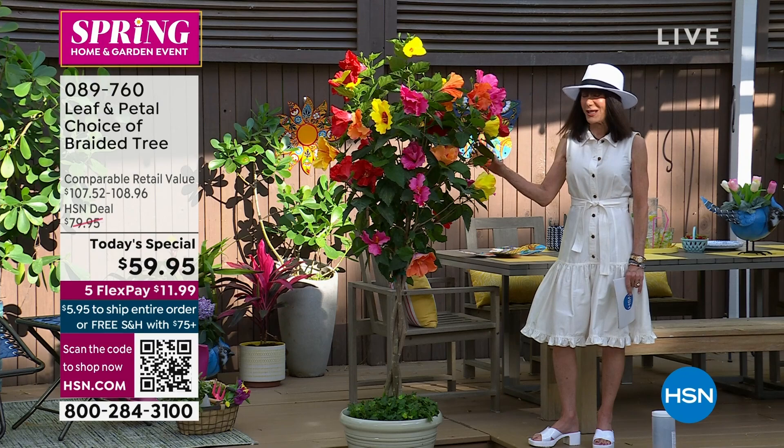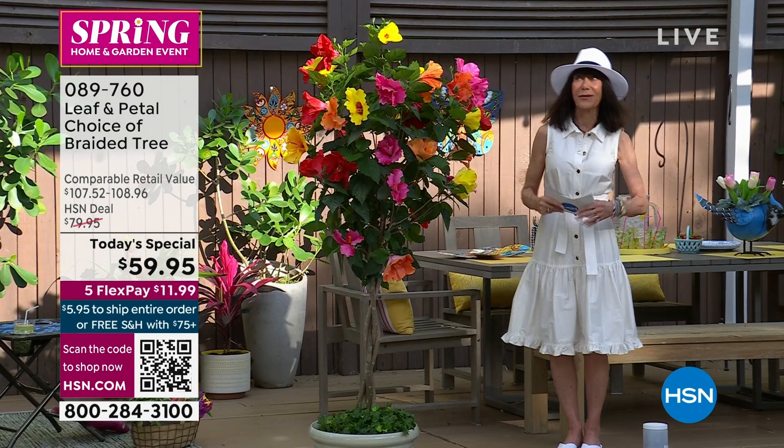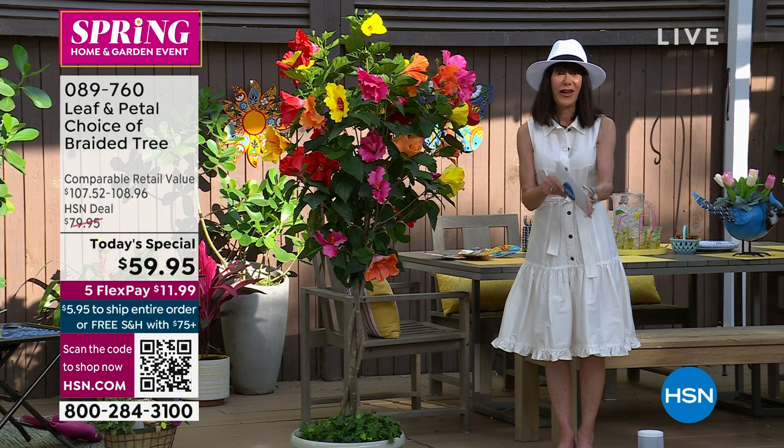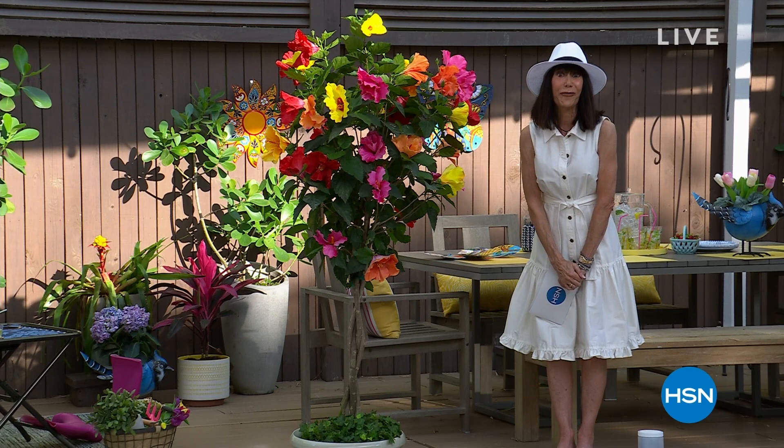I bought them last year — they're in my garden. I love it because sometimes it blooms yellow, sometimes it blooms pink. Today only $59.95 — down from $107. Do not miss it. Pick up the plant food concentrate to go with it. Once you spend $75 within a 24-hour period, we ship everything to you for free. More coming up — stay with us.